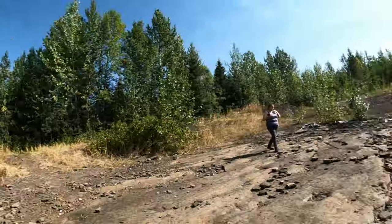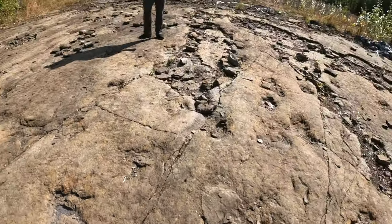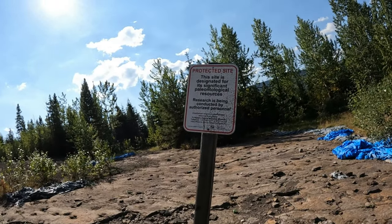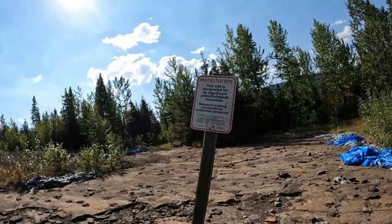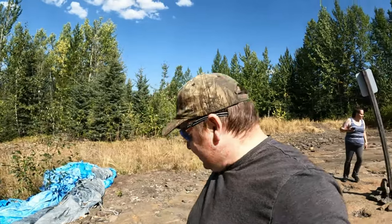It is just amazing how many dinosaur tracks are out here. You can see they're still doing some of the research — they've got a bunch of stuff all chalk lined out. They're doing a pile of research out here. They even have a sign up here: 'This site is designated for significant paleontology resources. Research is being conducted by authorized personnel.' One thing they're wanting to do here in the future is put up an actual building on top of this entire site. Pretty neat.